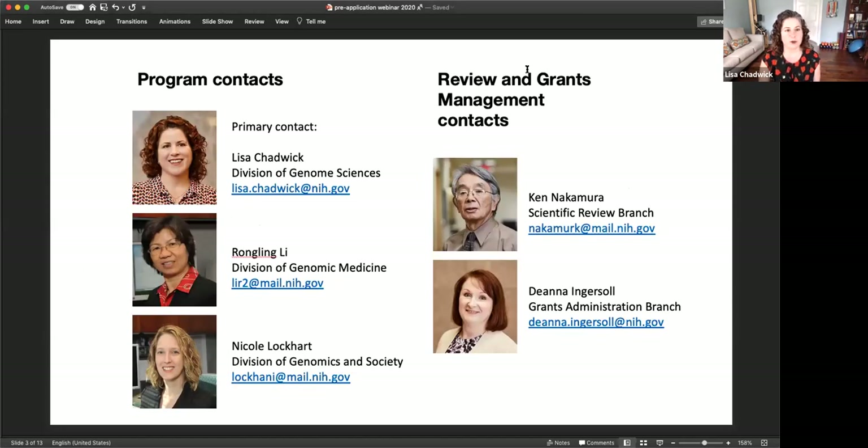I wanted to introduce some of the contacts for this RFA. There are three program contacts. I'm the primary contact. Ron Ling Lee is from the Division of Genomic Medicine, and Nicole Lockhart is from our Division of Genomics and Society. Ken Nakamura is the scientific review officer running the review, and Deanna Ingersoll is our grants management branch chief.